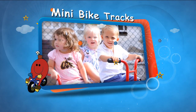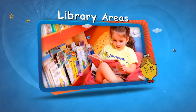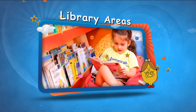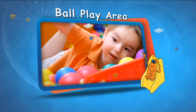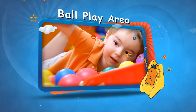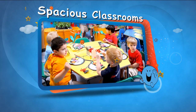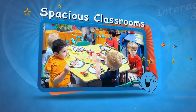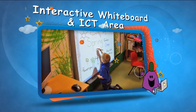Exploring in the library area, jumping around in the ball play area, learning in spacious classrooms, and drawing and creating in the interactive whiteboard and ICT area.